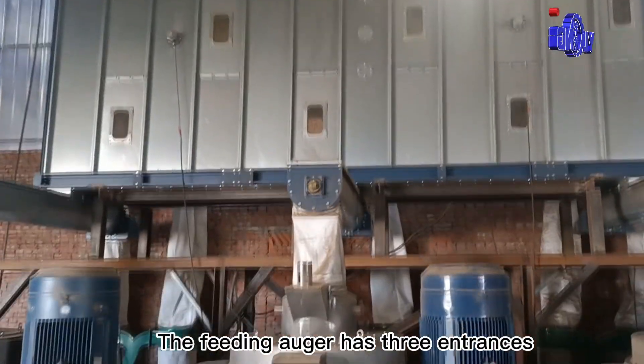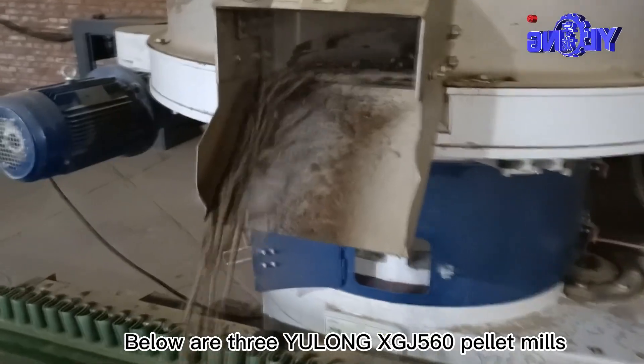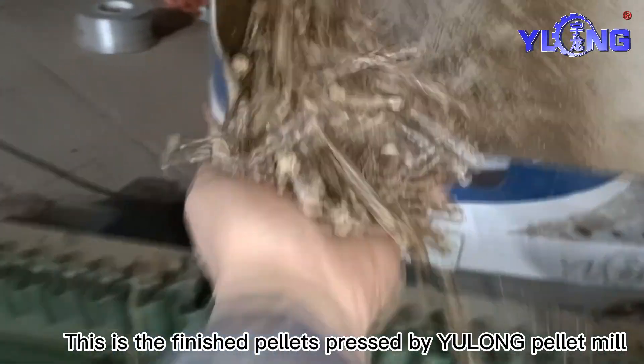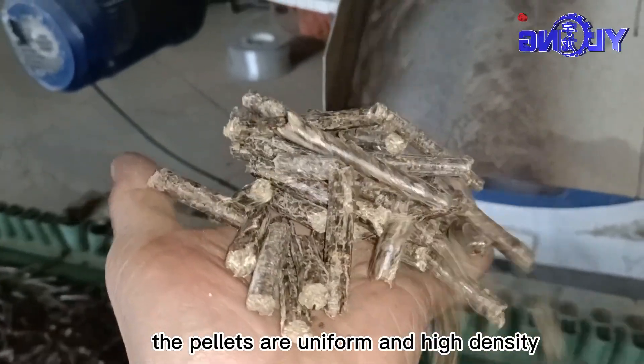The feeding auger has three entrances, feeding into three Yulong XGJ560 pellet mills below. This is the finished pellets pressed by Yulong Pellet Mill. The pellets are uniform and high density.